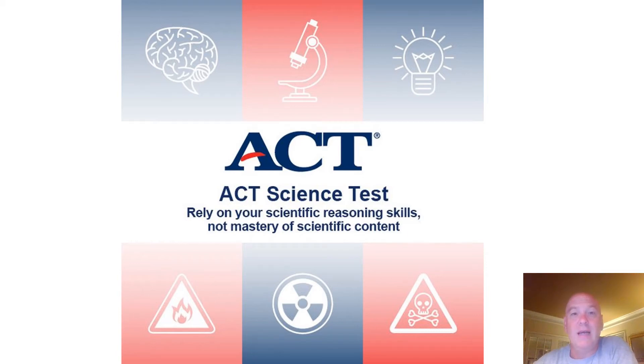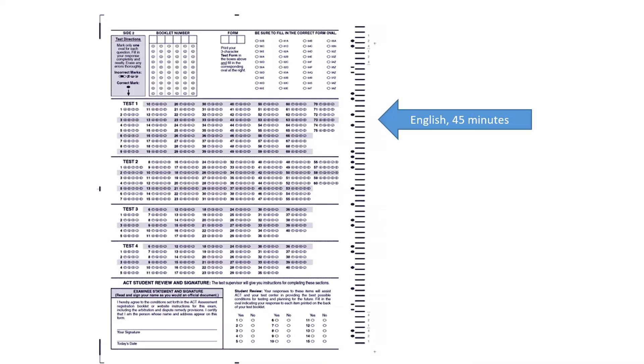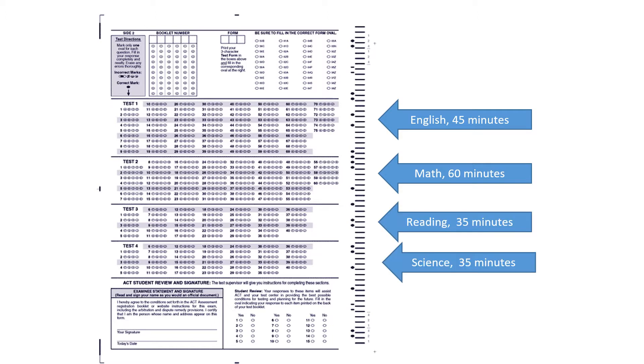We're going to talk about the ACT science test and approaches to this test and ways to maximize your score on it. One of the hardest things about science is that it's last. If it were the first test, this would be much easier, but because you've already been in the testing room and tested for over two hours, this test becomes pretty tricky because there's a lot of thinking involved.